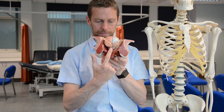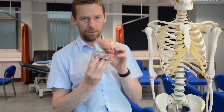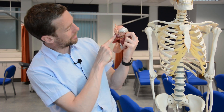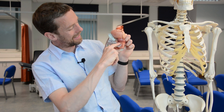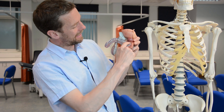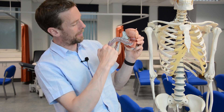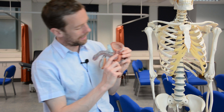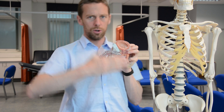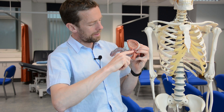Here's the prostate gland — you can see the ductus deferens coming around and the urethra, which the semen will pass out through. Looking inside the prostate on a mid-sagittal section, there is a tube coming in at an angle — this is essentially the last part of the ductus deferens. The two ductus deferens come around and then meet as the urethra passes from the bladder through the prostate.